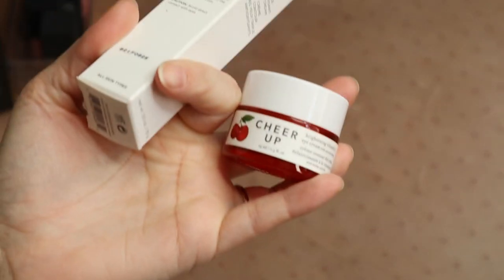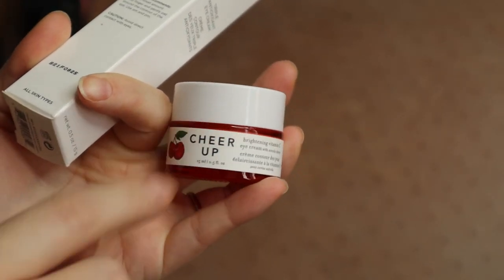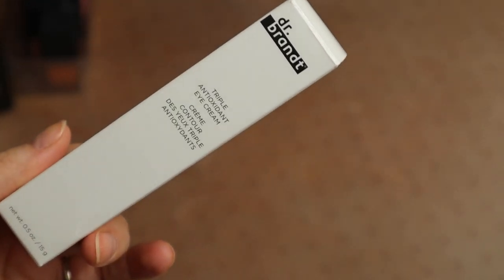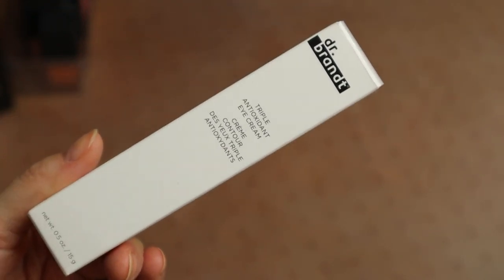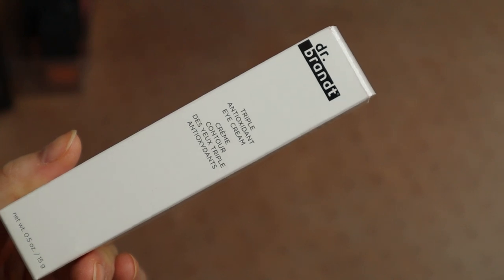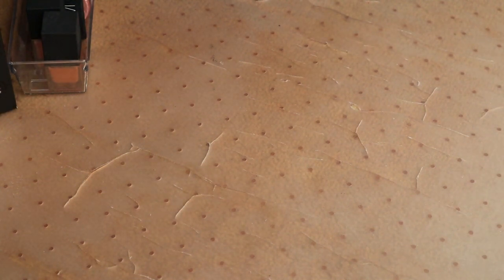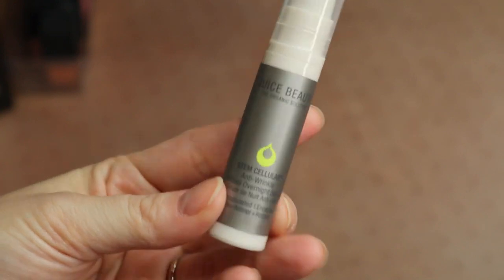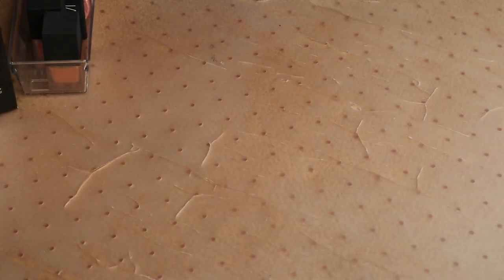Speaking of eye masks, I have this Farmacy Cheer Up Cherry one — I really like this and keep it in my bathroom, so I'm going to keep that one. I also have this Dr. Brandt triple antioxidant one — I haven't used it yet and it's brand new, so I'm going to put it in my giveaway pile and ask whoever wins if they're comfortable receiving it. I've got this Juice Beauty stem cellular anti-wrinkle retinol — I'm pretty sure it was just a sample — so I'm going to keep this and try it out. Retinol is really good for blackheads even though it's not necessarily marketed for that.